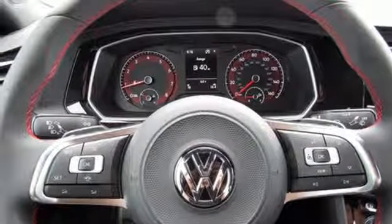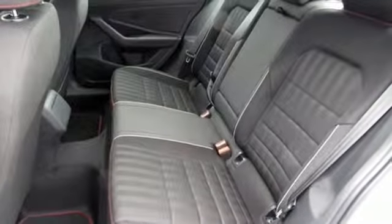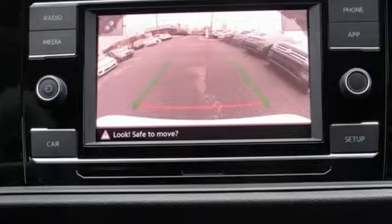Intercooled turbo inline four-cylinder engine, active grille shutters, sports suspension, and auto-shift manual transmission.